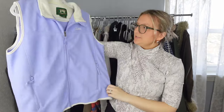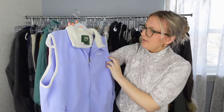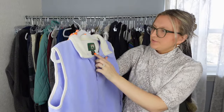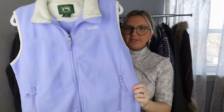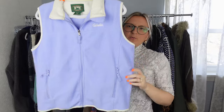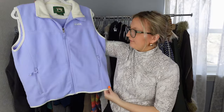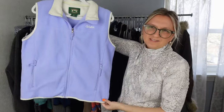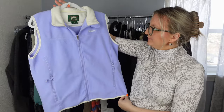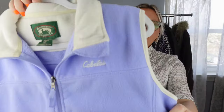Here's a vest from Cabela's Stillwater Supply Company, size medium fleece vest. People really like the Cabela's brand. I'll use the keyword 'periwinkle' for the color. It's in excellent condition, so maybe I'll list this for $20 to $25.